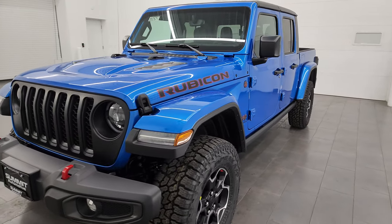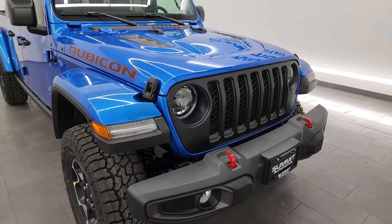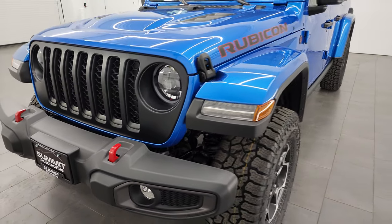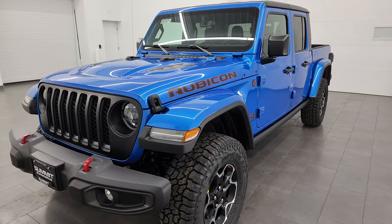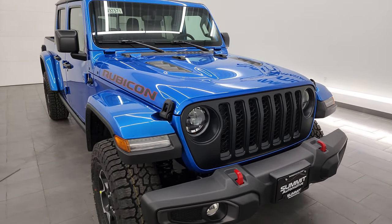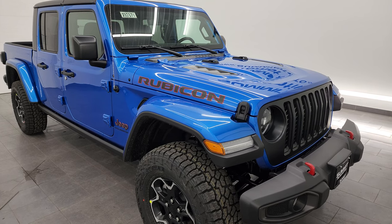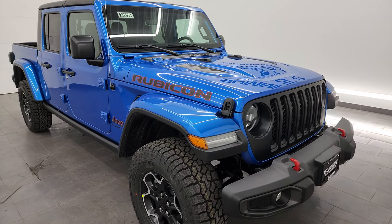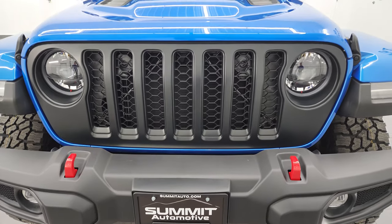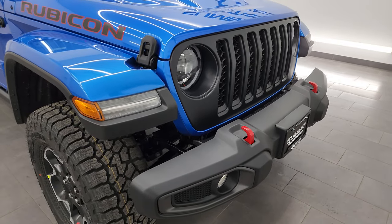The one thing about this particular Jeep Gladiator is you don't have to wait for the refresh to get the LED headlight and running light group — this one has it, so it's going to have the better headlights from the factory. You get these seven-slotted satin-finished grille. We're going to take a look at the original window sticker to give you the most accurate representation of this Jeep. There are so many rebates and incentives right now on the 2023 Jeep lineup, especially the Gladiators, so click the link in the description or upper right of the screen to get your summit price. Subscribe to the YouTube channel, click the bell for notifications. Getting to these lights, we're going to turn those on at the end of the video, so stay tuned for that.